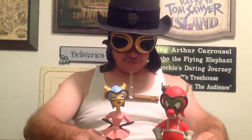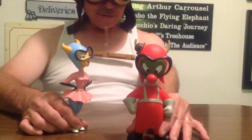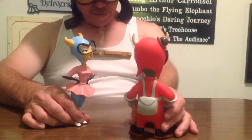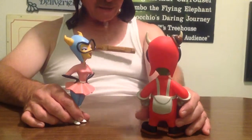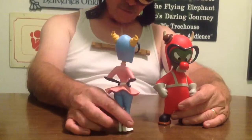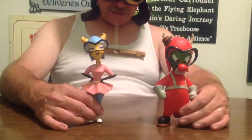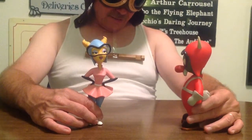Hey everyone, welcome to Disneyland Depot. We're gonna look at these little characters here. One of them is Gremlin Gus — there he is right there, flipping around. He's got like a little backpack, but it might be a parachute; I'm not sure which — I'll let you decide. And then Fifinella — flip her around, round and round.